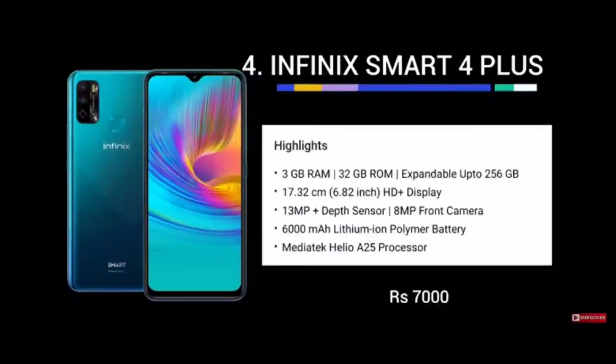Another great phone in the 7,000 rupees range is the Redmi Note Smart 4 Plus, which features a Helio 825 Pro processor. It is excellent for gaming and has a different side-mounted fingerprint sensor for focus and quick access. With a credit card discount of 700 rupees, the effective price drops further. Check the link in the description to buy it.